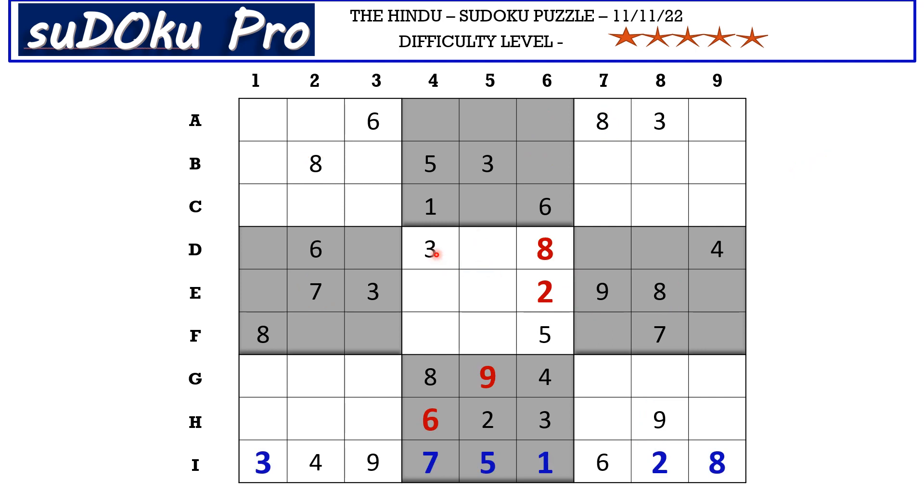Now in column 4 there are only 3 empty cells. This 2 blocks these two cells, so 2 goes here in A4. The missing numbers are 4 and 9. There is 9 blocking from E row, so E4 takes 4 and F4 takes 9.